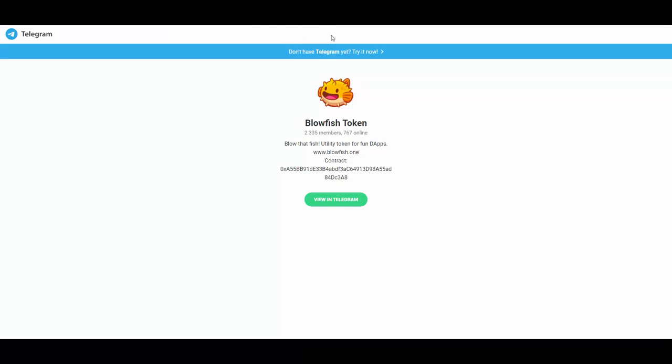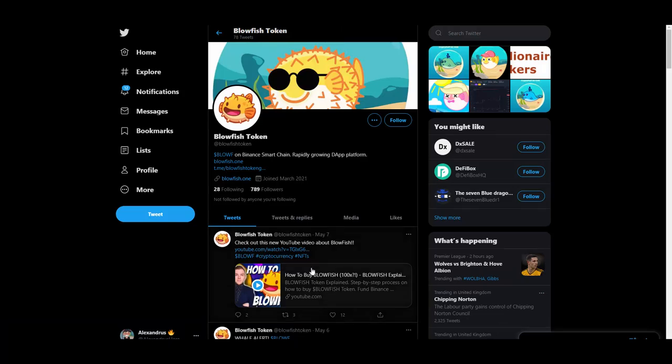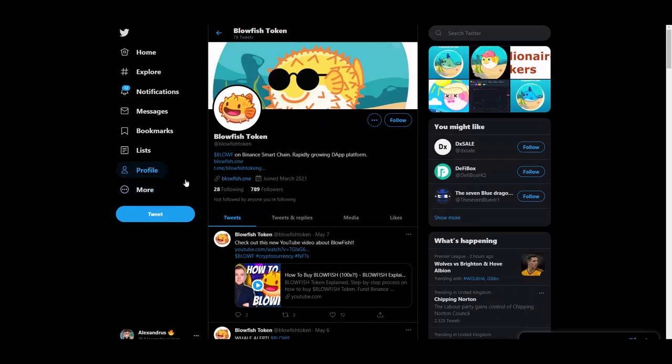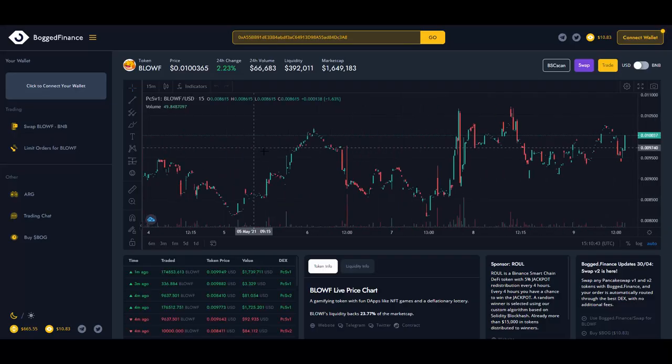I wanted to invite you to their social media: their Telegram has 2,300 members, and their Twitter has close to 800 followers. There are also other YouTubers reviewing them, like Thorium, so it's really cool to see them being mentioned by other influencers.